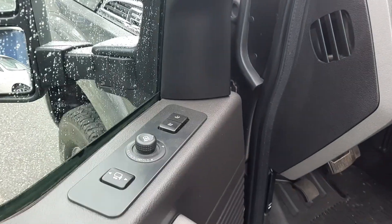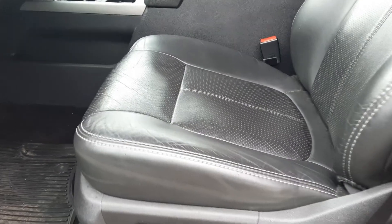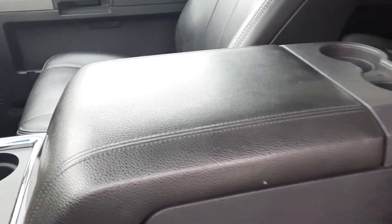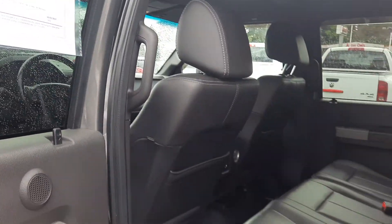So power windows, power locks, power fold-in mirrors, power extendable mirrors, power memory seats. Look at the condition of the leather — since this hasn't been through detail, you get a really good idea of what the leather looks like prior, and the leather looks fantastic for an '11.